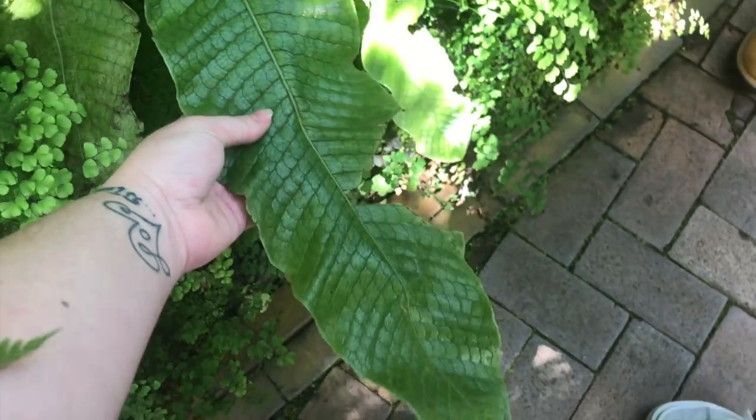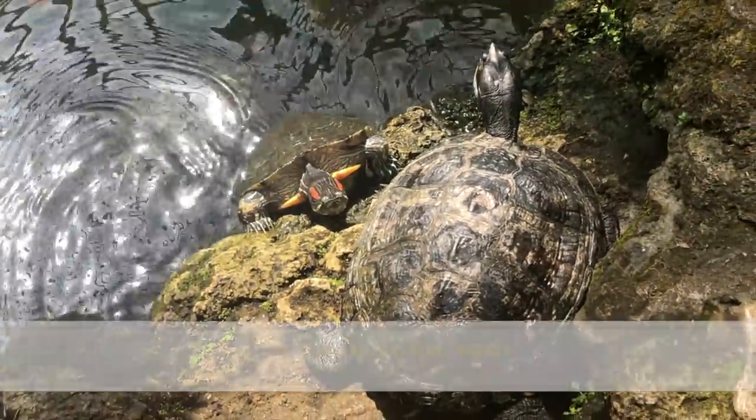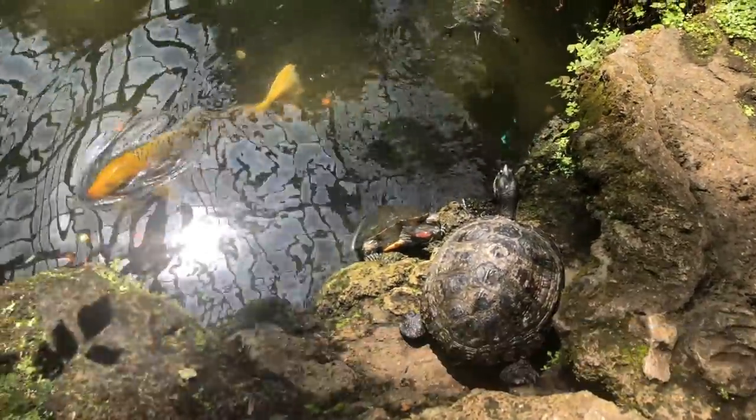This leaf is gigantic. Hi little guys. Oh there it is right there — that is so cute. Oh, there are koi fish in there too!